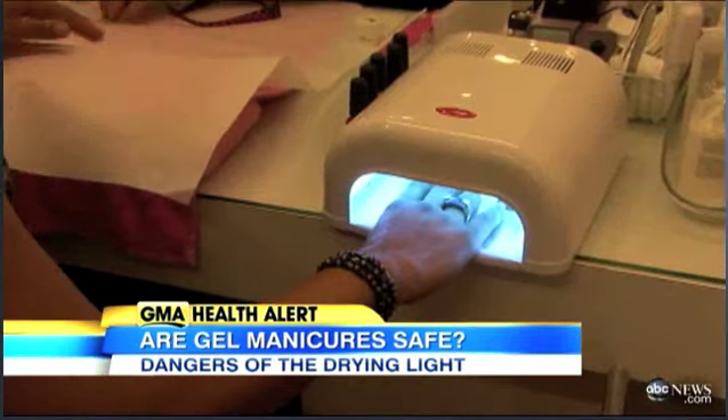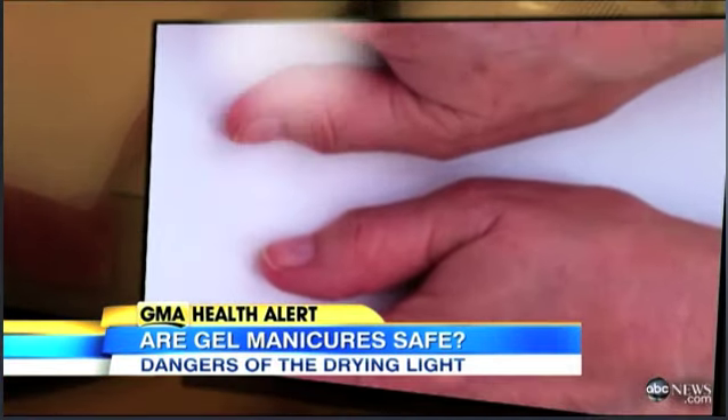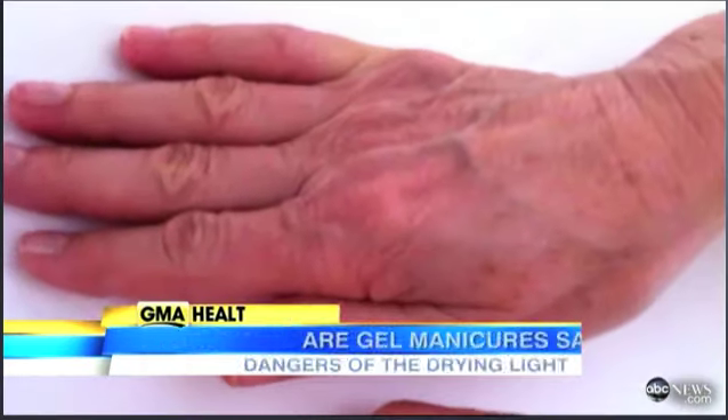That's what hooked Denise McLaughlin — your nails always look beautiful. Denise got gel manicures for six months, but then she noticed that while her nails looked better, her hands looked worse. She noticed her hands looked like they were getting older and she had brown spots all over.